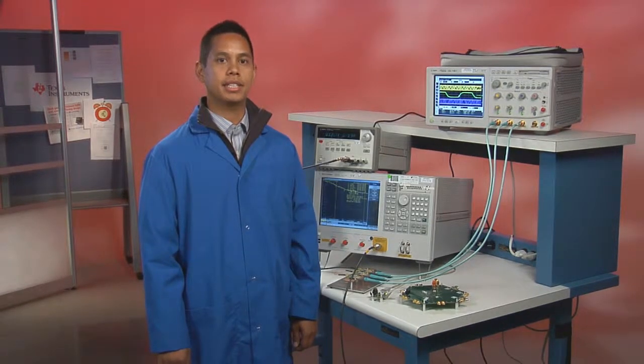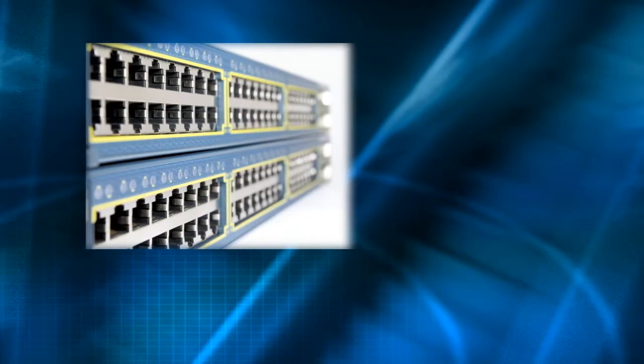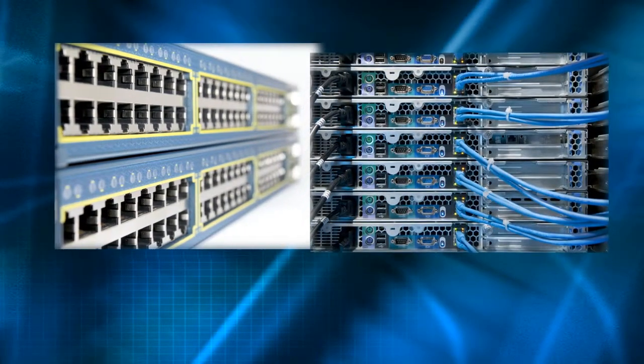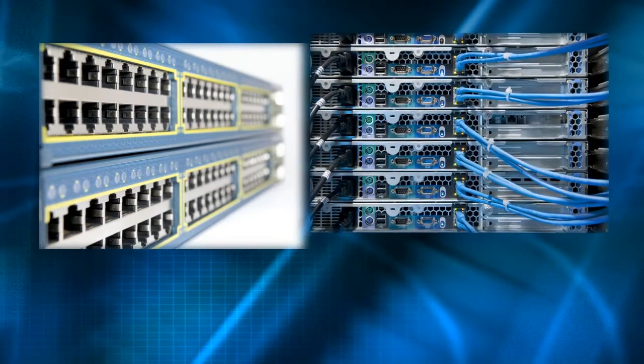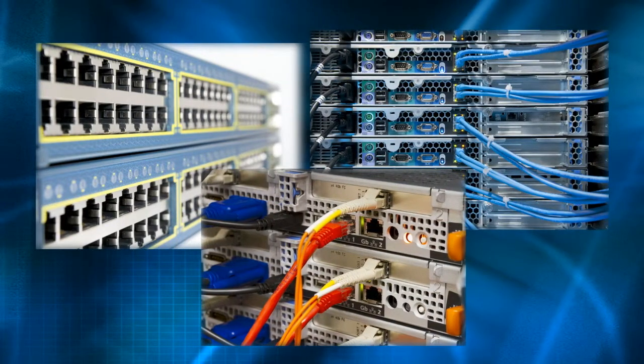Hey everyone, I'm Alan Ocampo and I'm an applications engineer here at Texas Instruments. The huge increases in internet traffic, multimedia streaming, and high-speed data transfers are creating an incredible demand for more and better communication infrastructures. And the market for faster and more efficient data networks in these systems is growing as well.